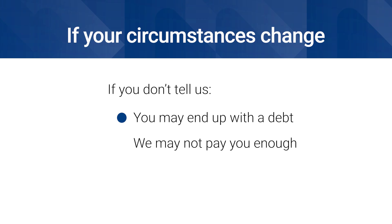You need to tell us about changes to your circumstances within 14 days. If you don't, we may pay you too much, which could result in a debt. It could also result in Centrelink not paying you enough.